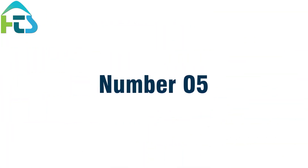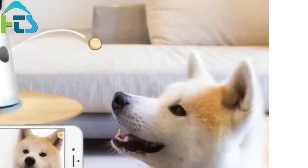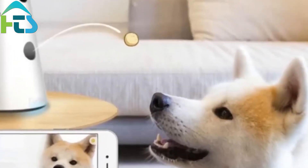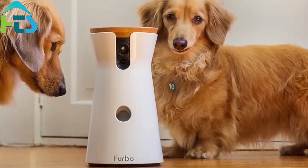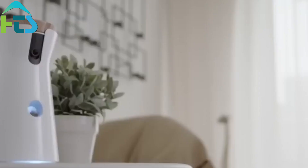Number 5: Entertainment. Pets need entertainment, just like humans do. With a smart home, you can install a smart toy or a smart feeder that dispenses treats or toys when your pet interacts with it. This will keep your pet engaged and entertained while you're away from home.